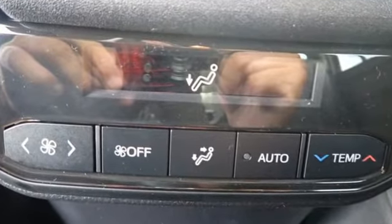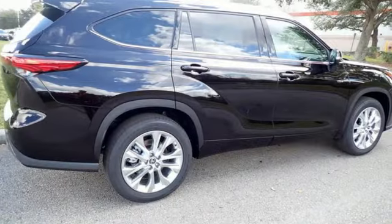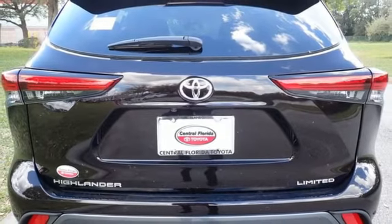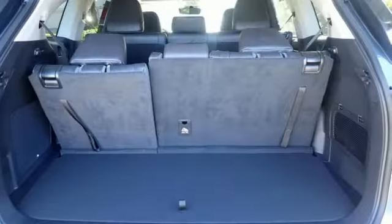Automatic transmission. Front heated and ventilated leather bucket seats. Integrated navigation system with voice activation. Auto dimming rear view mirror. Dual zone climate control.